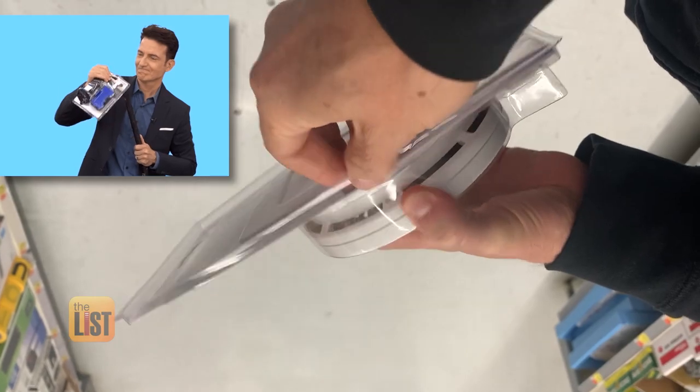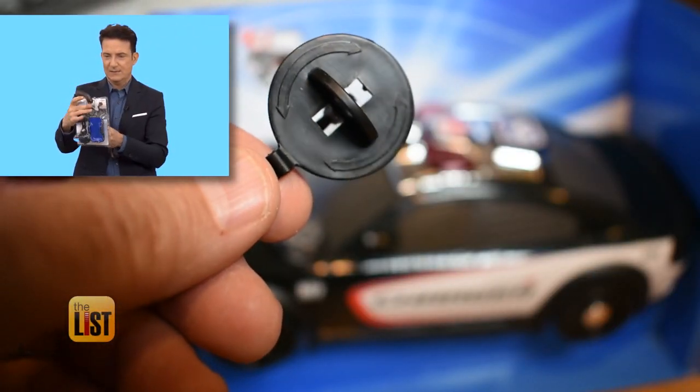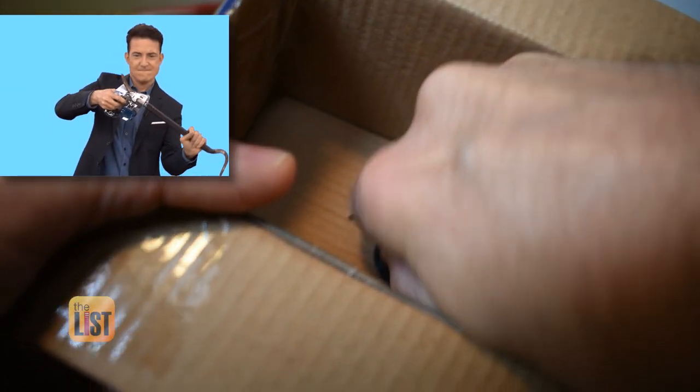But as with pre-perforated clamshells, the industry is responding to complaints with new designs. They have advanced the twist tie to now more of a device that you just do a quarter turn and it pops out.